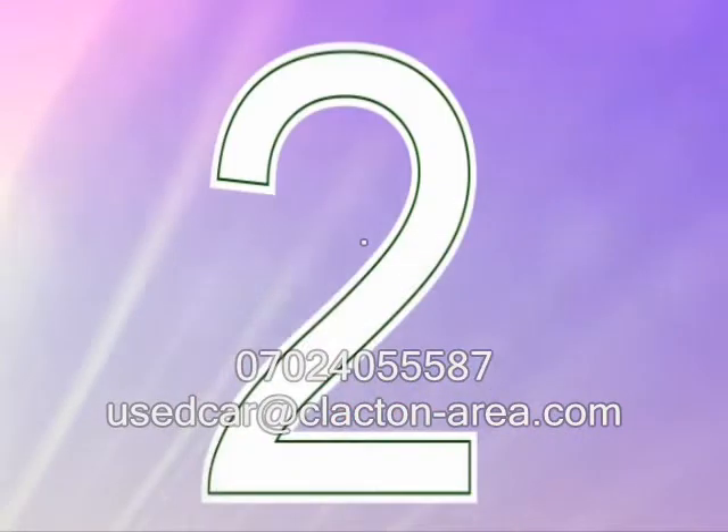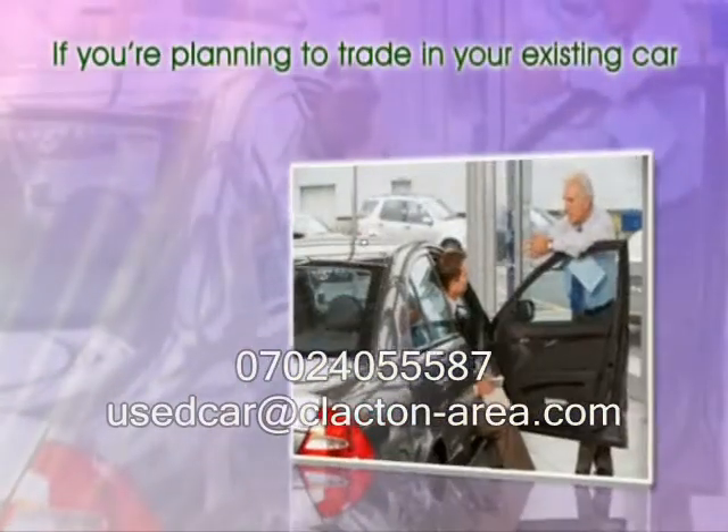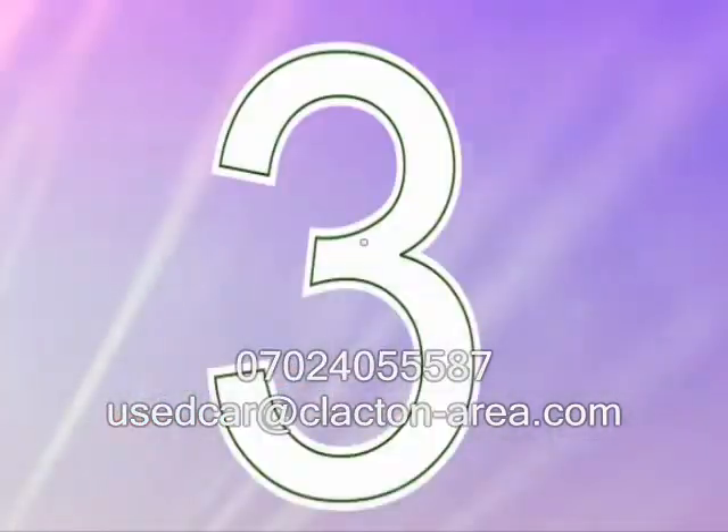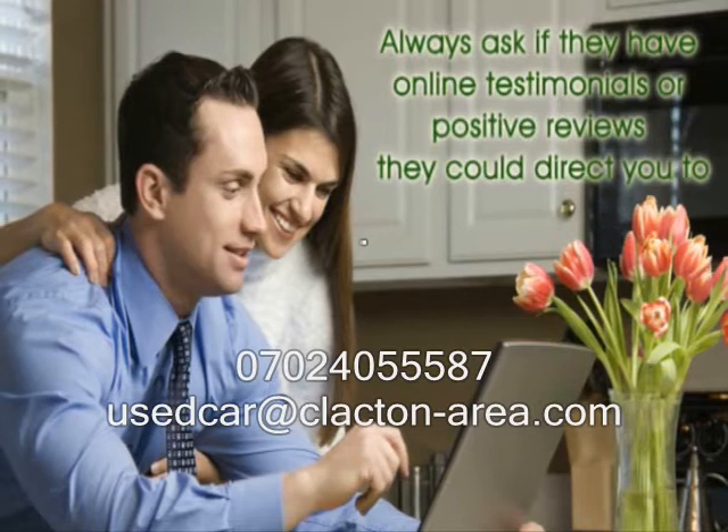2. If you're planning to trade in your existing car, make sure you've thoroughly researched the value of the automobile you'll be trading in. 3. Always ask if they have online testimonials or positive reviews they could direct you to.